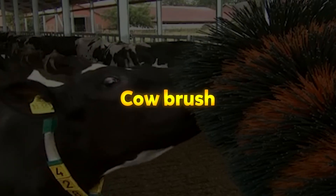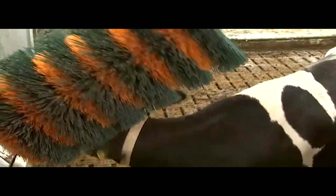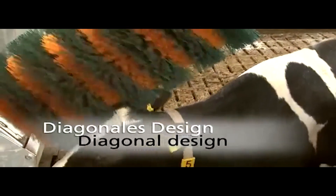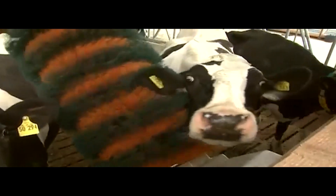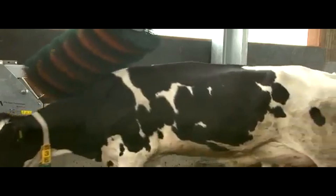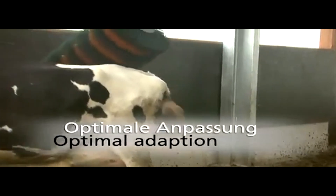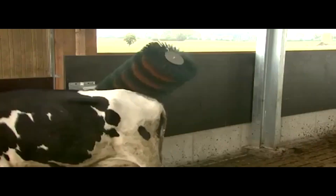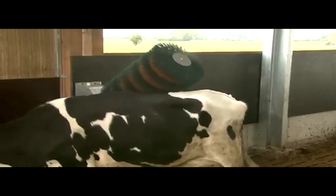The Cow Brush from GA Farm Technologies is designed to enhance cow hygiene and overall well-being. Cleaner cows not only promote better hygiene on the farm but also benefit from improved temperature regulation, especially through their backs, where clean skin helps release excess heat more efficiently. Cows naturally enjoy rubbing themselves, and these brushes cater perfectly to that instinct. Built with a robust and durable structure, the brush can withstand the physical forces exerted by the animals, offering just enough resistance for cows to apply pressure as they groom themselves.